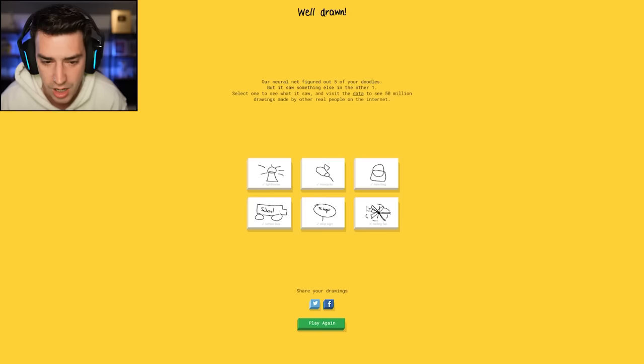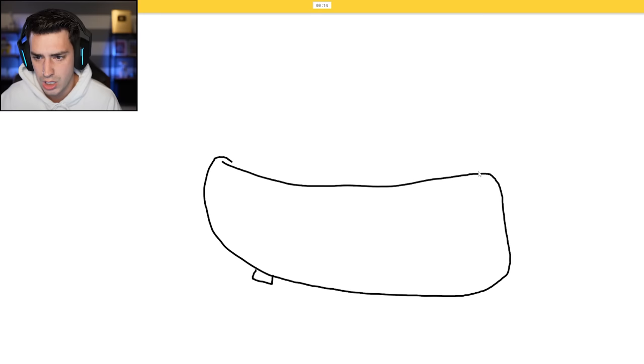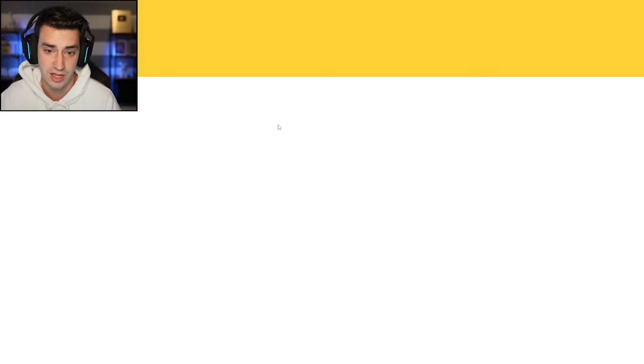Last one — if I don't get every single one correctly, I'm going to do a pushup without my arms. Mountain. Oh, I know, it's mountain. Yeah, it is. Bathtub. I see line, or bench, or canoe. Oh, I know, it's bathtub — there's no way it got that. Banana. Oh, I know, it's banana. That was a good one.